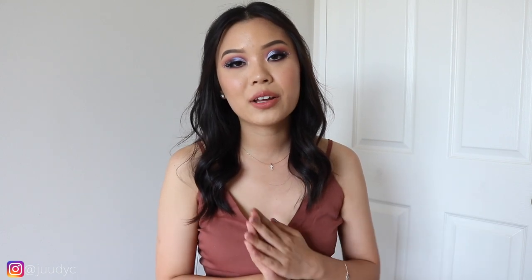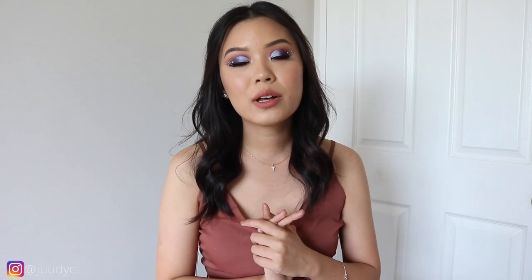Hey guys, welcome back to my channel. For today's video, we are going to be talking all about my February favorites. February was a shorter month, so I do have less products than usual. I still have a bunch of items here that I'm just loving and obsessing over, and I just want to share them with you guys. If you're interested in hearing about my favorites, just continue watching.